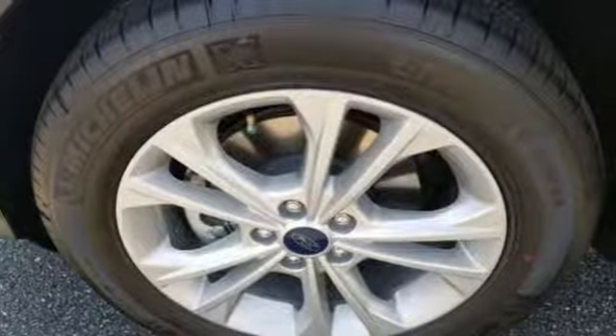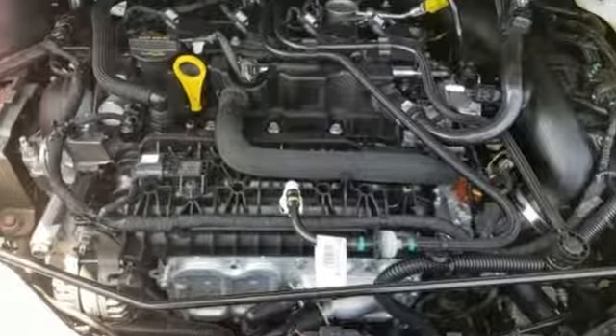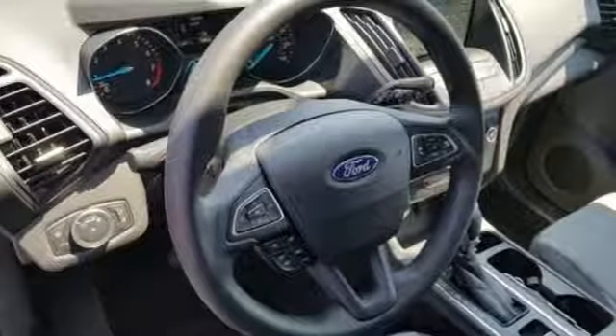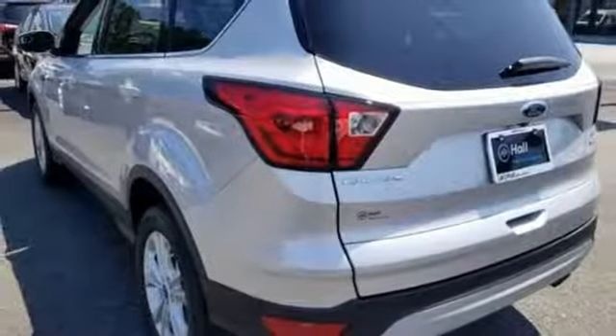Streaming audio, Wi-Fi hotspot, dual zone climate control, remote engine start smart device, front heated bucket seats, intercooled turbo inline four-cylinder engine.